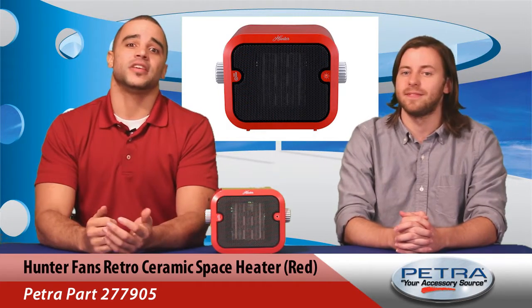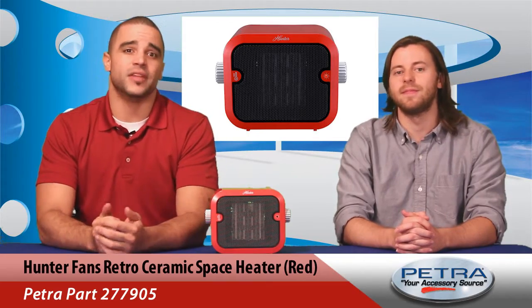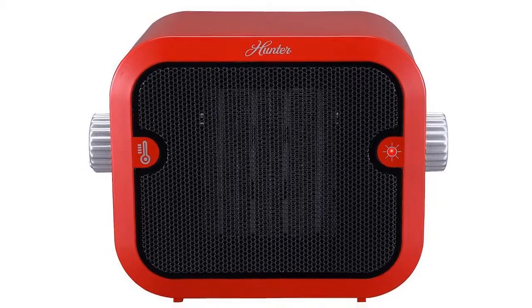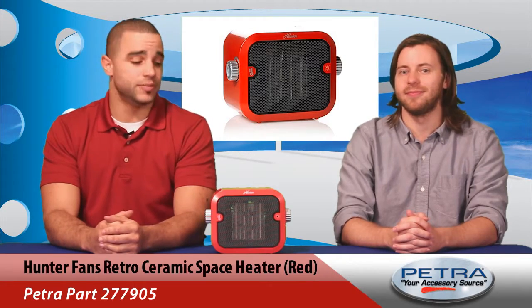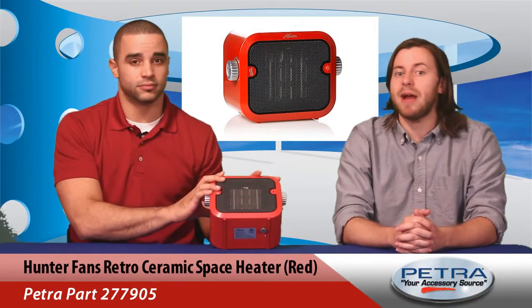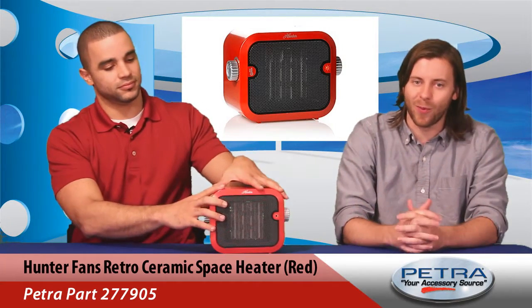Many consumers have loved the convenience of a space heater, but have had safety reservations about these products. That's why your customers are sure to love this Retro Ceramic Space Heater. It has an overheat protection feature that shuts off the device if it reaches extreme temperatures. It also has a tip-over protection switch that cuts power to the device if it's knocked over by pets or children, or even unaware co-workers.